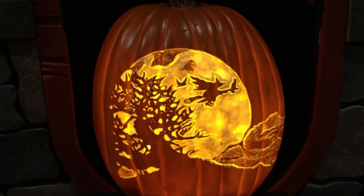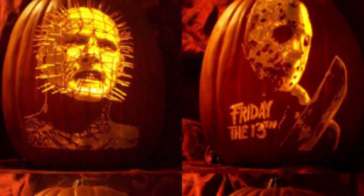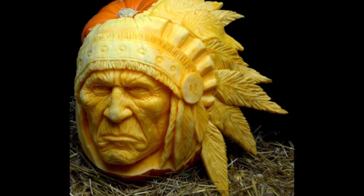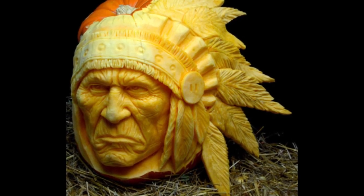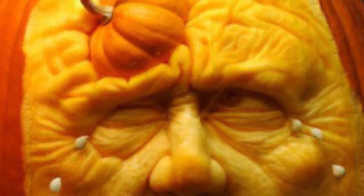In Ireland and Scotland, people began making their own versions of jack-o'-lanterns by carving scary faces into turnips or potatoes and placing them in windows or near doors to frighten away Stingy Jack and other wandering evil spirits. In England, large beets were used. Immigrants from these countries brought the jack-o'-lantern tradition with them when they came to the United States, where they soon found that pumpkins — a fruit native to America — made a perfect jack-o'-lantern.